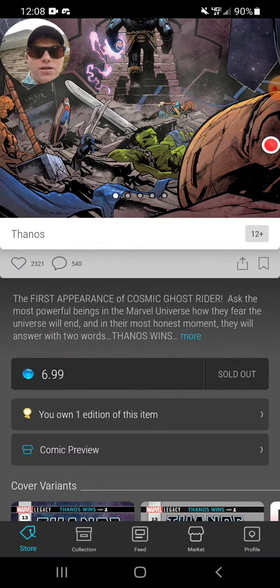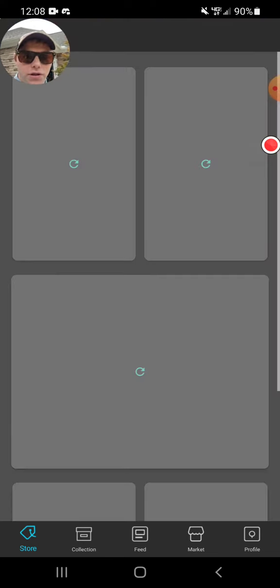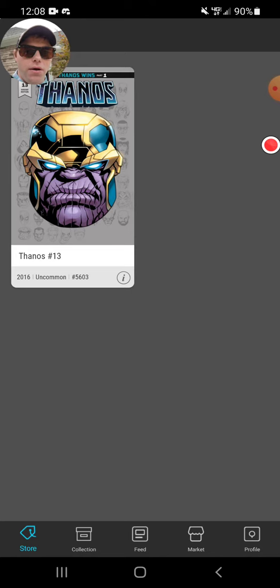The sold out button actually becomes a buy it now button and you can see I own the one edition. I go to my edition — I own the uncommon cover. This is my favorite cover of all the covers. I like the ultra rare cover too, but I think this was my favorite.